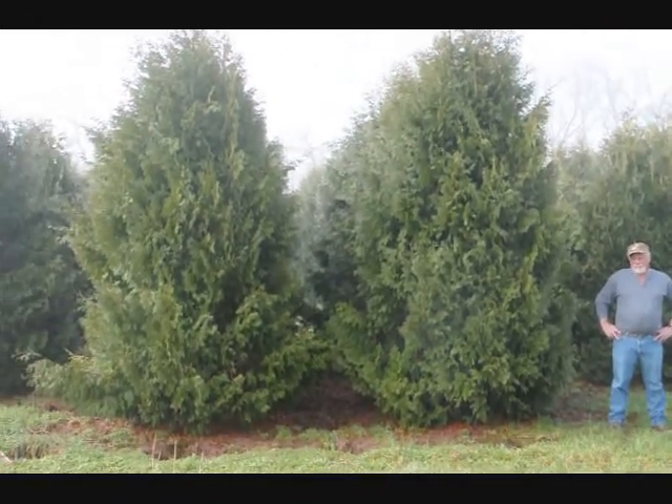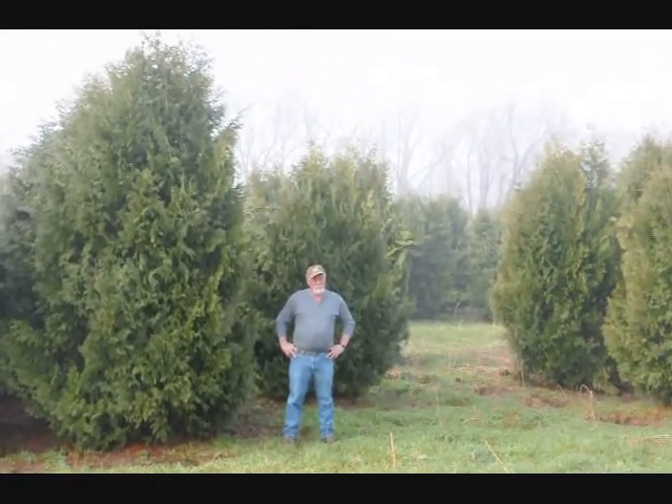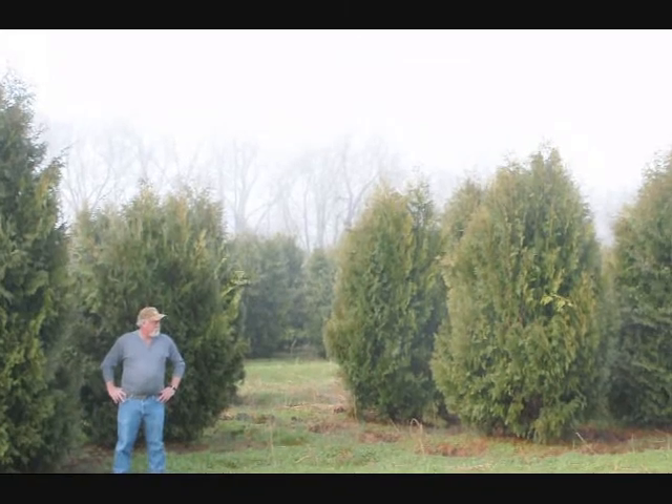These are 12 to 14 foot Niagara arborvitaes, and you can see they're nice and full. Give us a call if you want some real big Niagara arborvitaes at 215-651-8329.